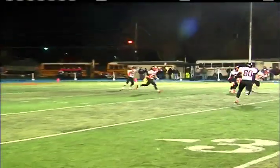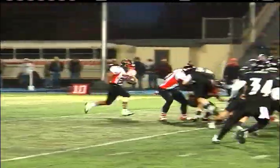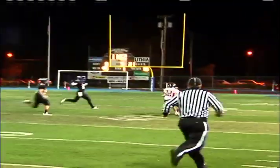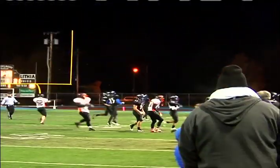Roseburg seized control in that first half and got things started in a big way to open the third quarter, especially for this return after halftime. A big return from Hector Mandara bursting through that crowd — he'll take it over 50 yards for the Indians.